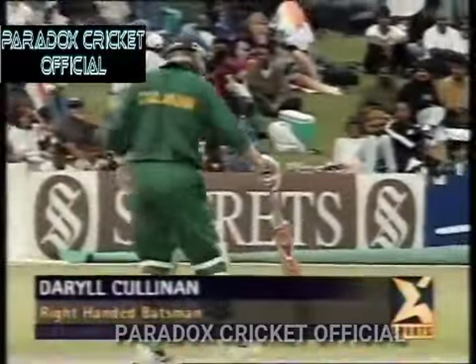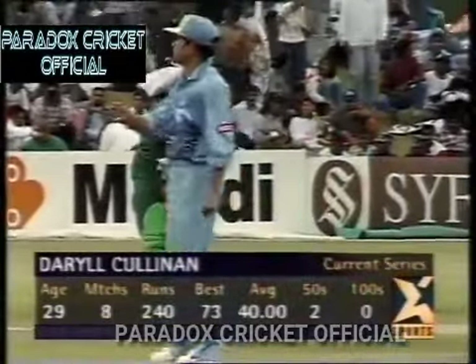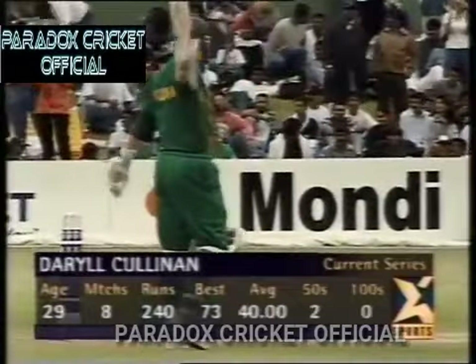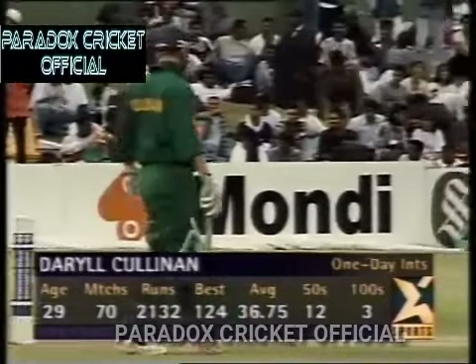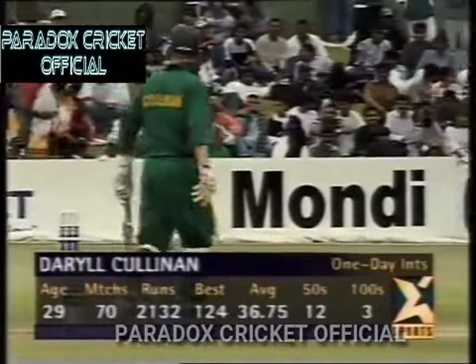At the fall of that wicket, Darryl Cullinan comes to the crease. He's also been in pretty good nick throughout this current series, averaging 40, two fifties, high score of 73. He's joining Jacques Cullis, who is at his fluent best — 49 not out. Looking at Darryl Cullinan's impressive one-day international stats: averaging 36.75, 12 fifties, 3 hundreds, 70 matches. Pretty handy.